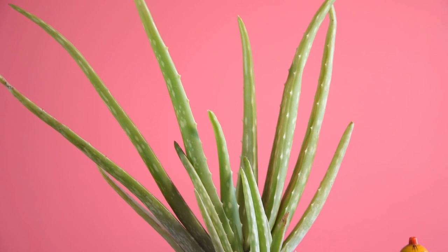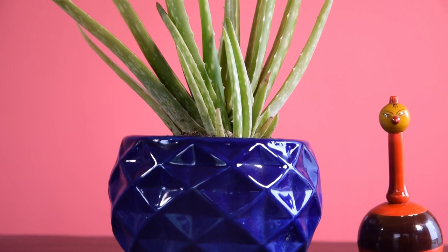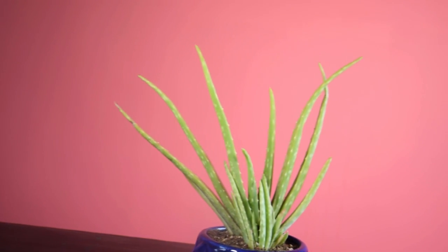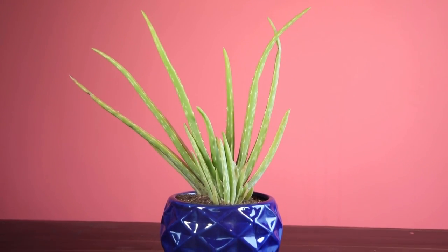Aloe Vera. Medicinal value aside, aloe vera is also a great indoor plant. Because the sharp thorns along the margin of the leaves can cut people, the plant is best placed somewhere it can't be accidentally brushed or fall.